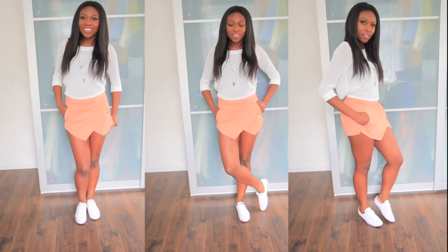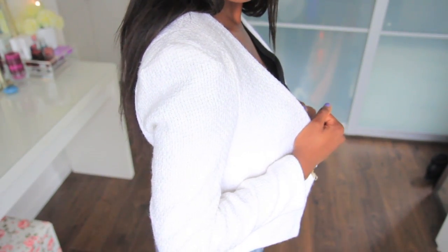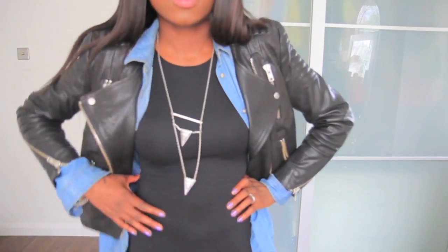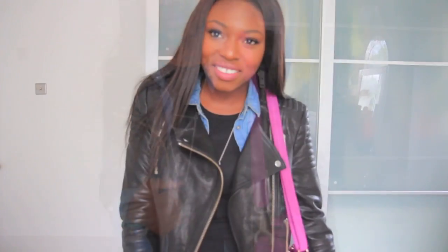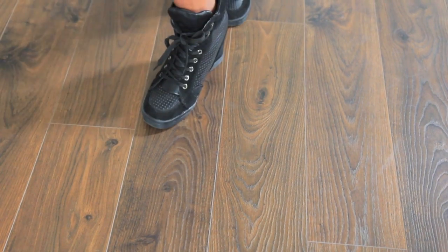For outerwear, there are really two things I always stick to. Number one is a blazer — it makes anything look super smart, especially if you're wearing jeans and a tee. Next, it has to be a leather coat — it just makes me feel put together. I love leather jackets; I have like five. And if it's hot where you are, just stick to a denim shirt as outerwear.